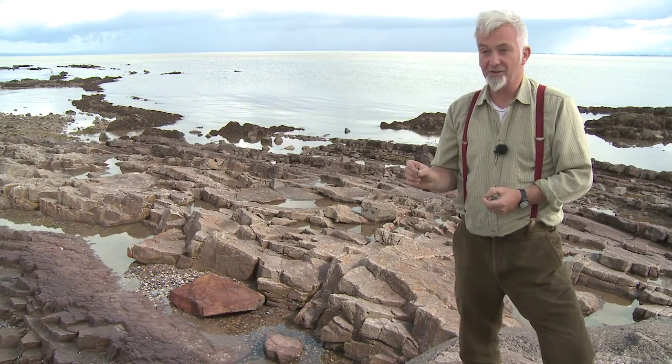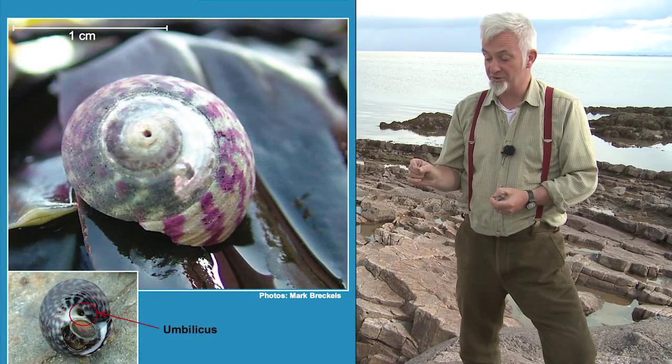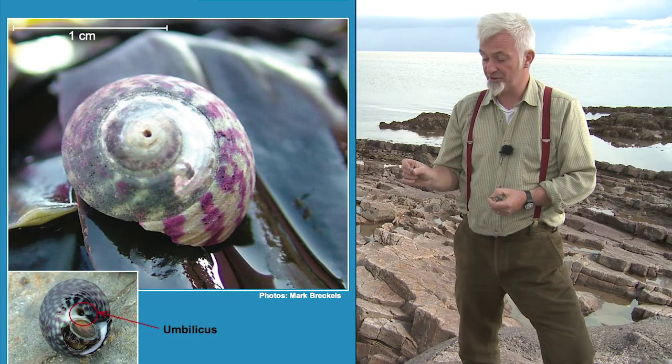I've got the purple top shell. This is a shell that is already on our rocky shores but is becoming more and more common and is moving northwards.